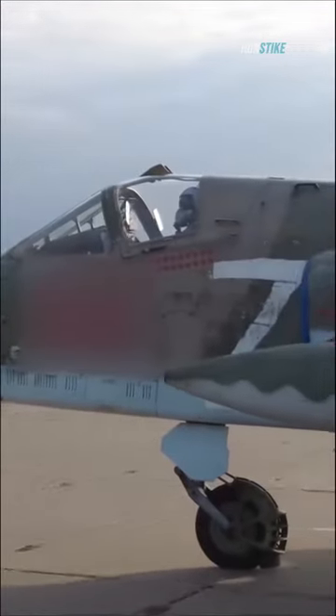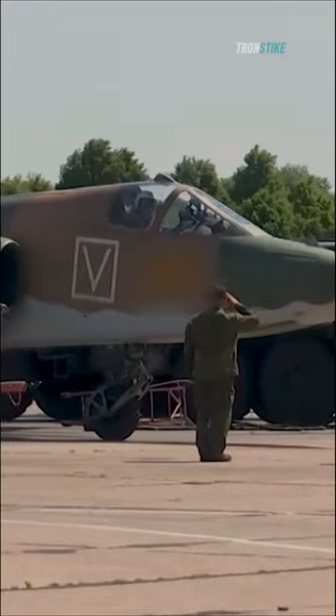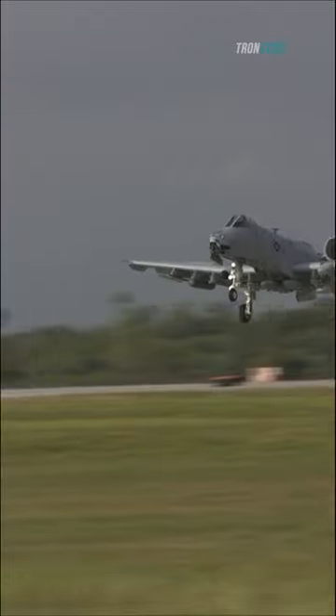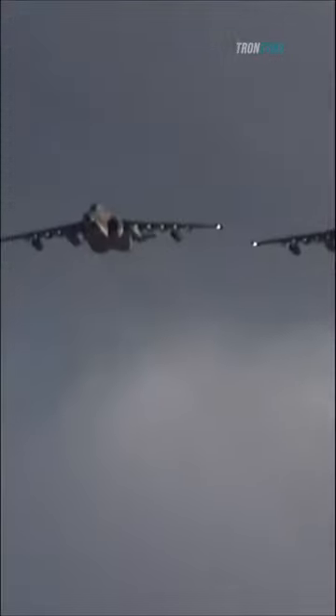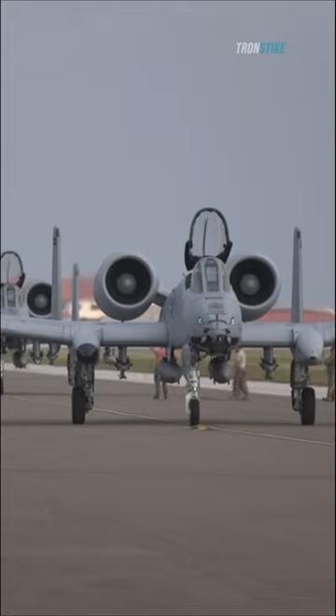The Su-25 is smaller and lighter than the A-10, and it's also faster. It has a top speed of 670 mph compared to the A-10's 470 mph. The Su-25 also has a longer range, at 800 miles compared to the A-10's 600 miles.